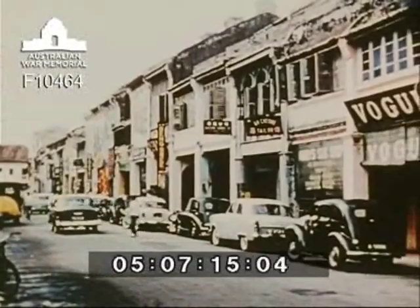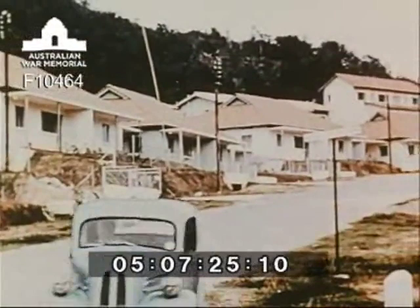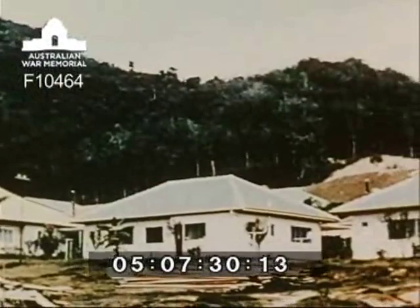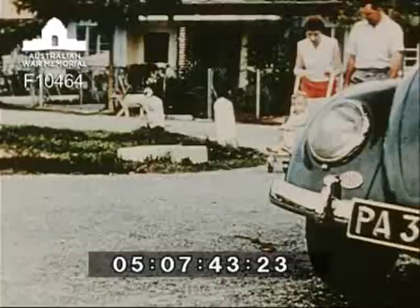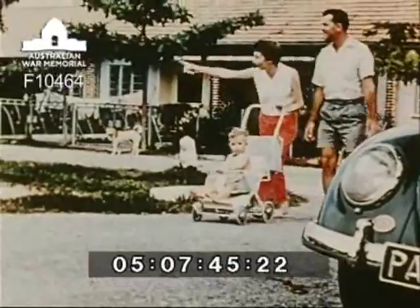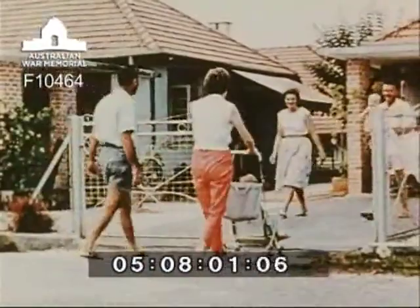On the slopes of the island facing the mainland is a tremendous housing development area, and here RAAF members have their wives and families living with them. A weekend afternoon at Penang is very much like a weekend in Australia. There are visitors and the children enjoy Dad being at home to play with them. Dad enjoys it because here the gardening is done for him and he can supervise the kite flying.